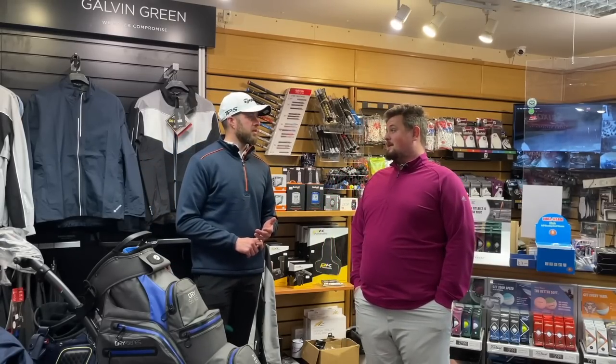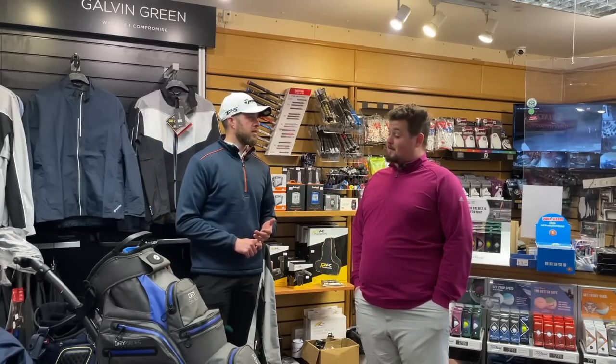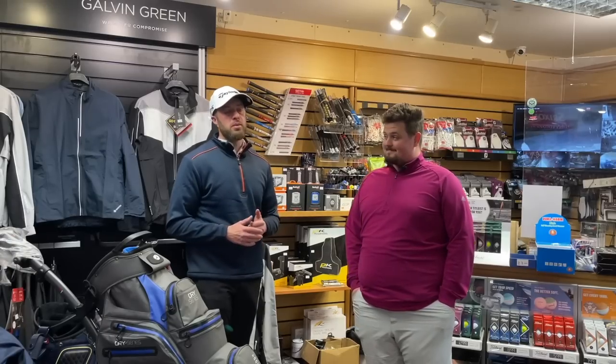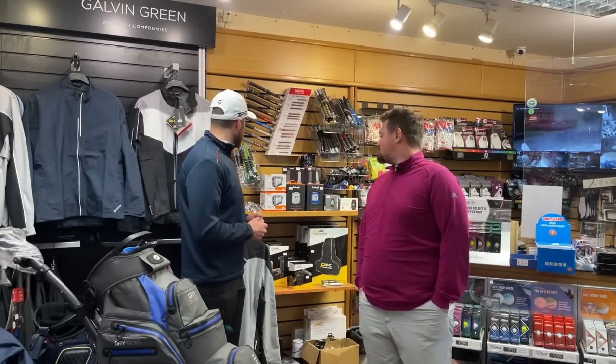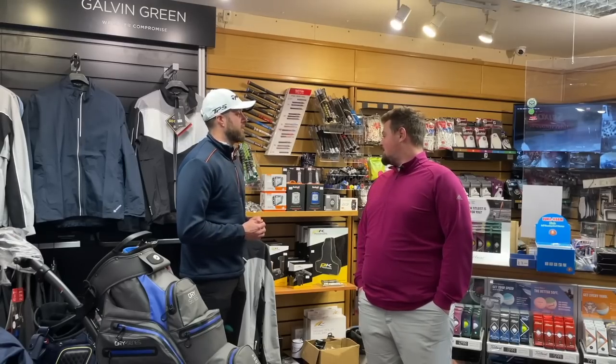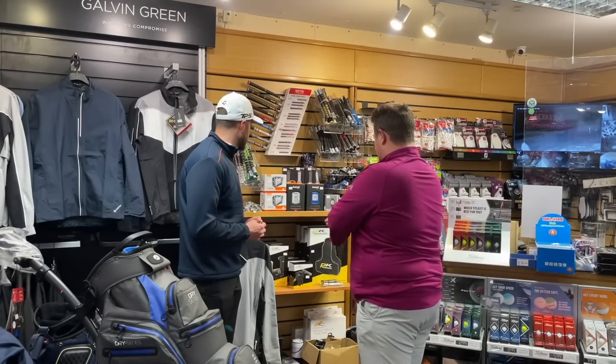We've got some ball deals and it's December now, so I think it's time we put a few Christmas boxes in. We're going to start doing some Christmas bundles — you guys have been asking for this. There's going to be a lot of comments saying it's too early for Christmas, but it's December guys, we're on the way!